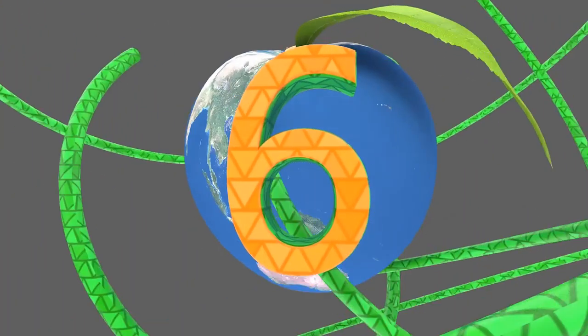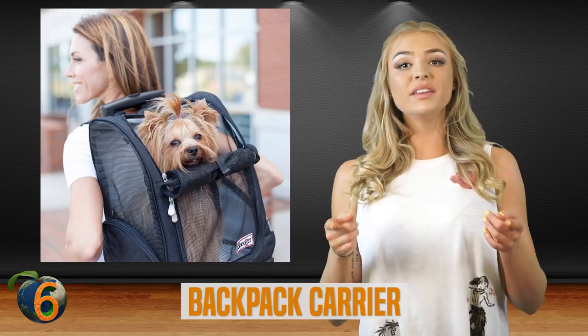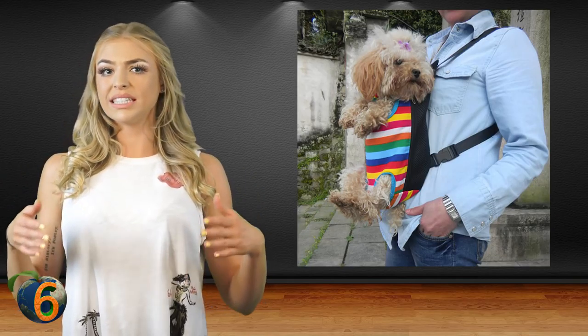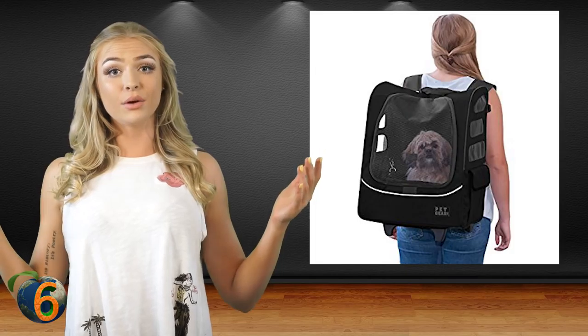Number 6: the backpack carrier. This may not work for large dogs, but sometimes it's easier to take small dogs with you when you can carry them. That's where the backpack carrier comes in handy. Most of the time, these carriers are designed so the dogs are carried on the front where it's easier to watch over them, but they can also be carried on the back when biking or busy up front.